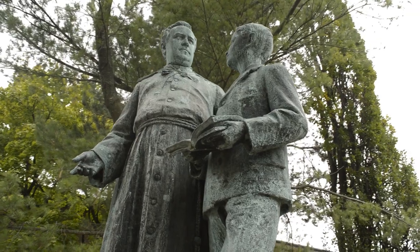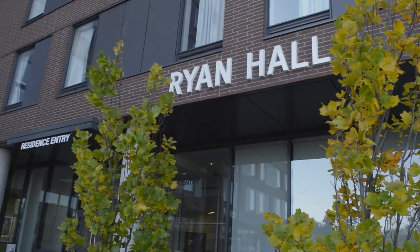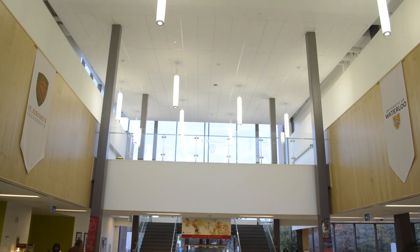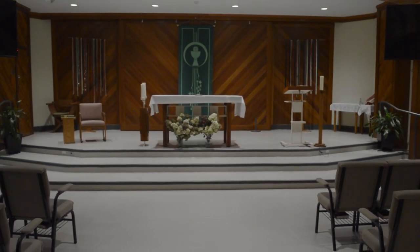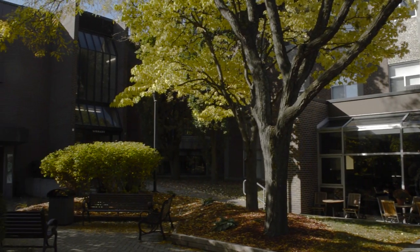Welcome to St. Jerome's. We're one of the four university colleges at the University of Waterloo, offering both residence and academic opportunities for all students with the benefit of a smaller campus environment. Here at St. Jerome's, you'll find a supportive and welcoming community committed to your personal development both inside and outside of the classroom. Let us show you around.